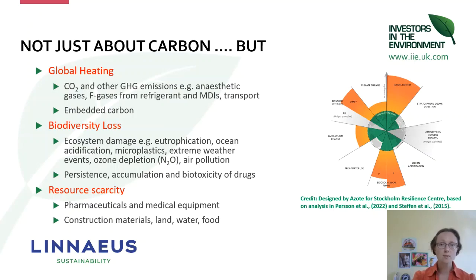Whilst all of these ecosystems are interlinked, we know that climate change and biodiversity are really the linchpins for influencing the other boundaries.